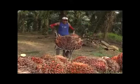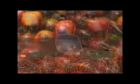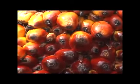One oil palm tree can produce many bunches of fruitlets, commonly known as fresh fruit bunch or FFB, weighing between 10 to 25 kilograms with 1,000 to 3,000 fruitlets per bunch.